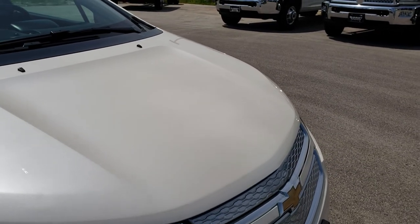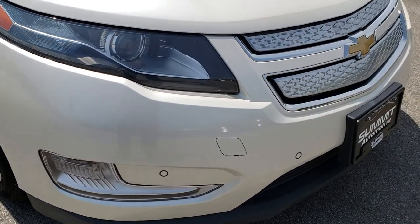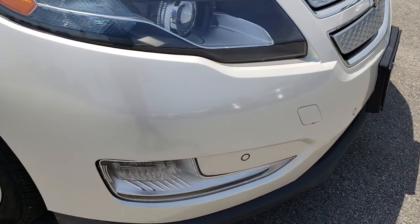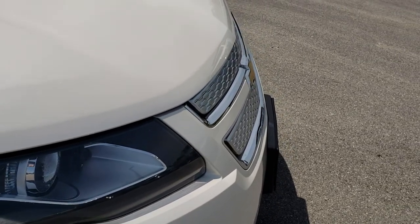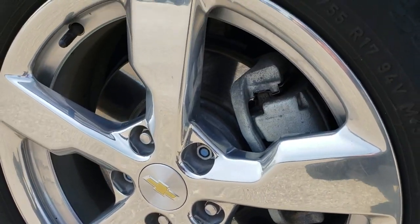You can really see the metal flake in the paint on the hood there. No dents or dings on that hood. You can see it has the front sonar and forward collision warning, which is part of that system. Projector headlamps, and the passenger side rim is in excellent condition as well.